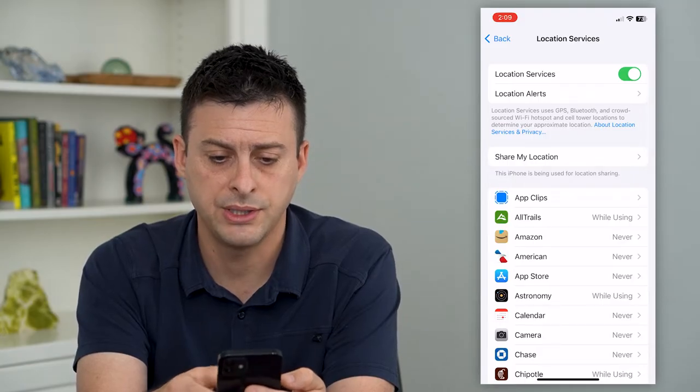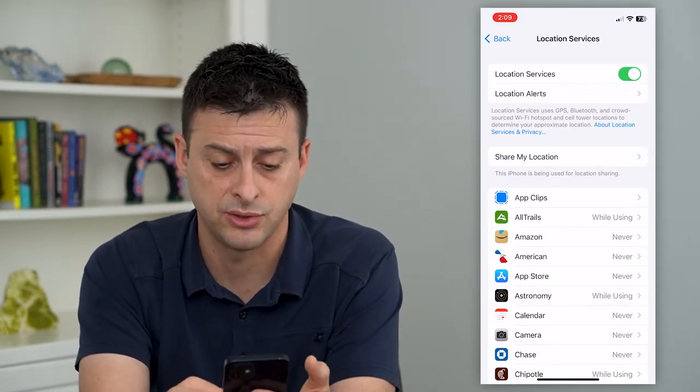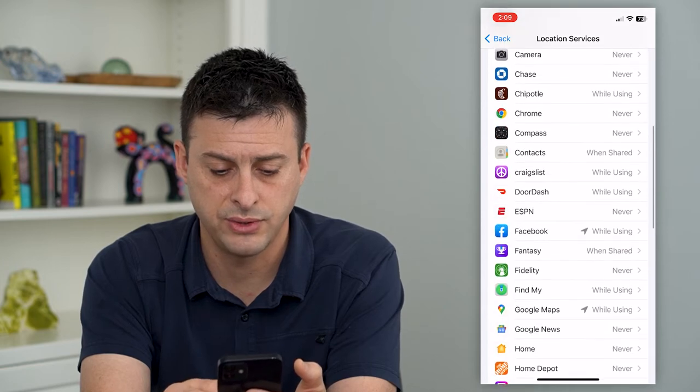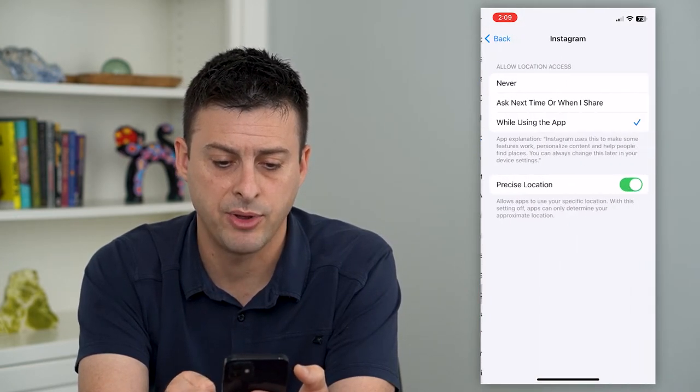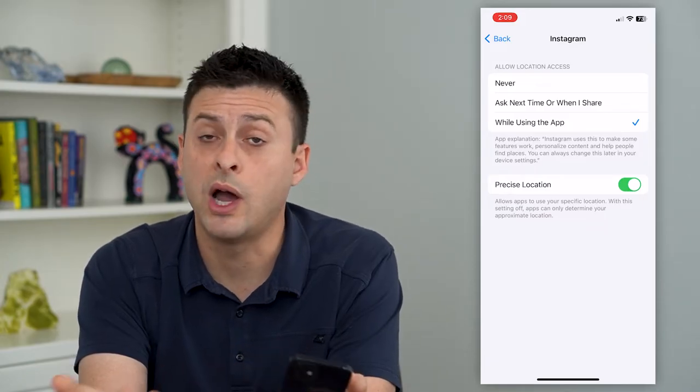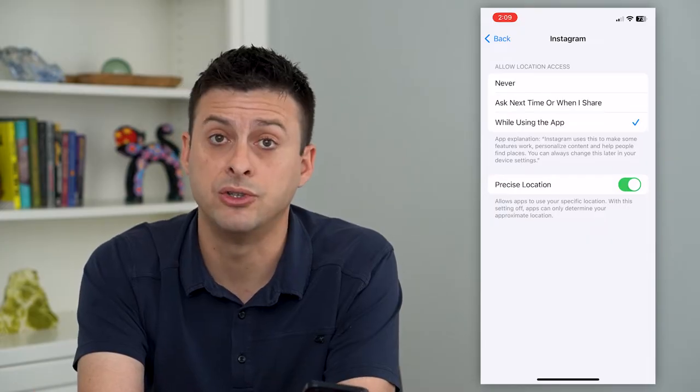On here, you can see it's toggled on, so I have location services turned on. But if I scroll down here, I can find Instagram — there it is — and I'll tap on that. It's currently set to while using the app, it can use my location.